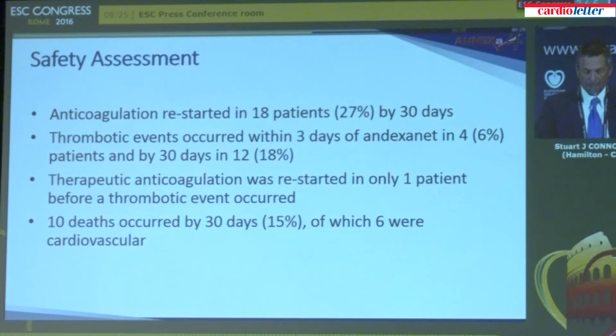Our safety assessment went through to 30 days. In this elderly, sick population, after presenting with bleeding, most patients were not restarted on anticoagulant therapy. Thrombotic events — including stroke, MI, or deep vein thrombosis — occurred within three days of andexanet in four patients and by 30 days in 12 patients, a rate not unexpected given the severity of disease and lack of anticoagulant therapy in most. Therapeutic anticoagulation was restarted in only one patient who had a thrombotic event before it occurred. There were 10 deaths at 30 days, of which six were cardiovascular.